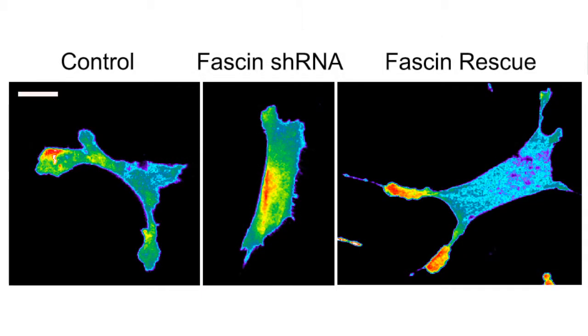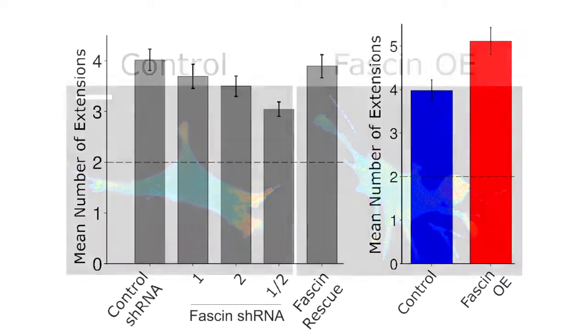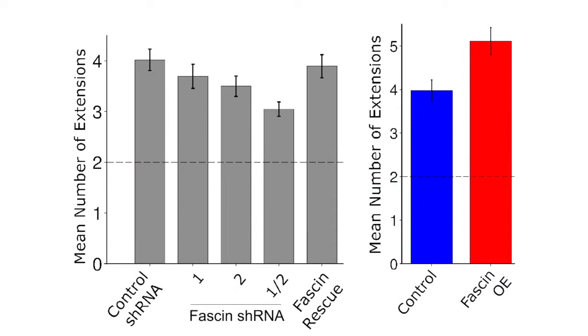The expectation was that the cell would exhibit fewer lamellopodia if phasin-1 were depleted, and conversely would exhibit more lamellopodia if phasin-1 was overexpressed. Consistent with that hypothesis, cells with reduced or overexpressed phasin-1 expression exhibited fewer or more morphological extensions, respectively.